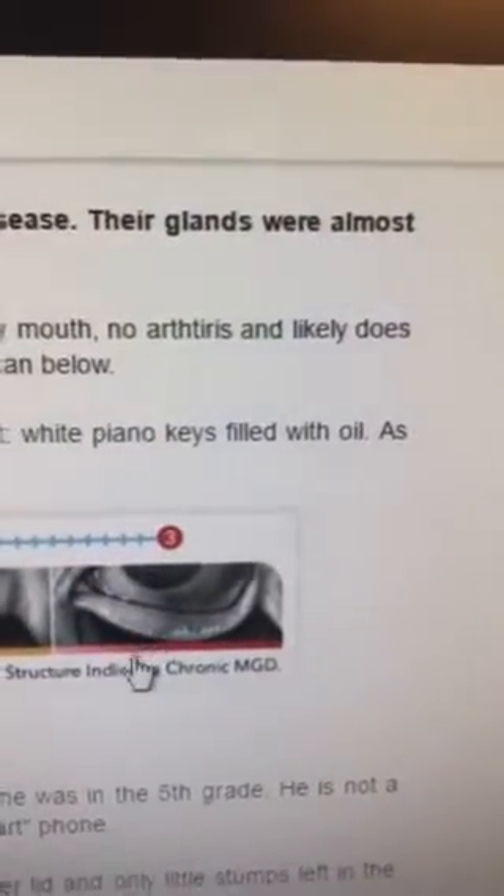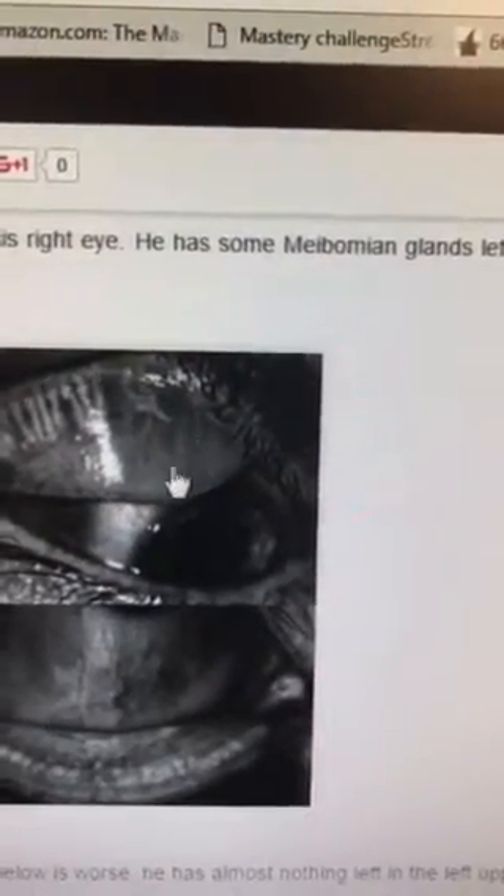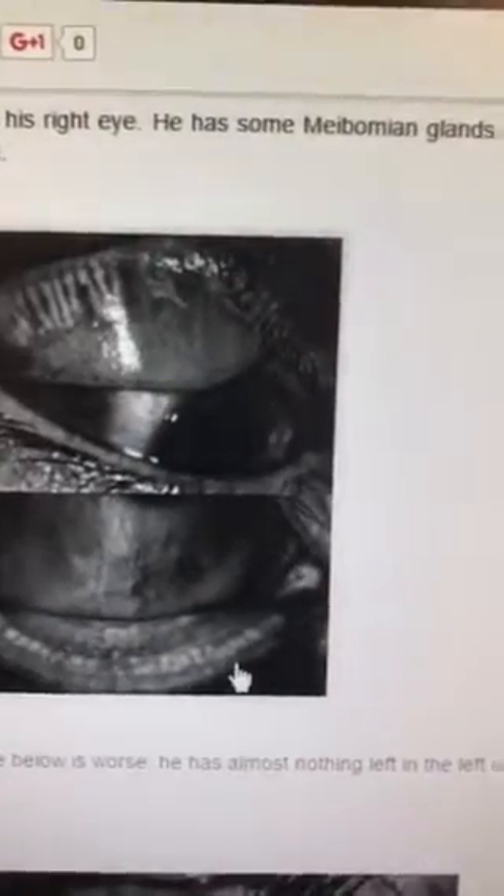And these glands, we do not think come back. So this is a 32-year-old gentleman who works in DC, and you can see that he has some gland structure here, and then a loss — this is all gone, these are almost all scarred. And then here you can see he has a little bit left, and this is really abnormal for a 32-year-old.